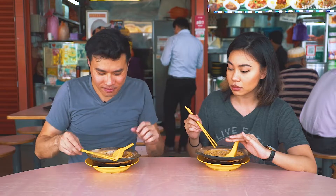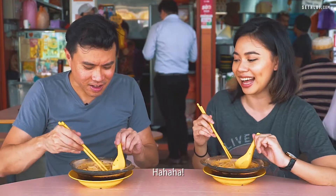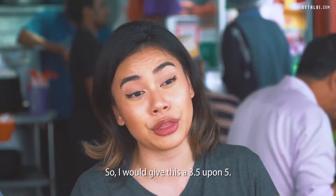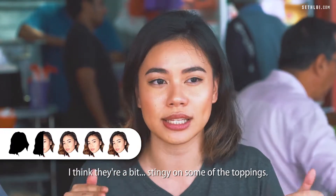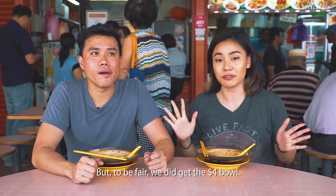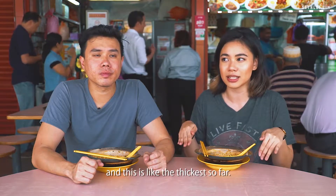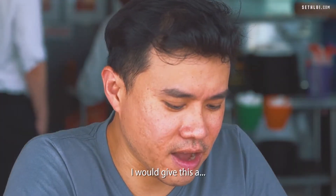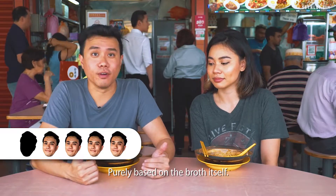Is that a prawn? I can't find a prawn! I think they replaced your ham with a prawn. So I would give this a 3.5 out of 5 — I think they're a bit stingy on some of the toppings, but to be fair we did get the $4 bowl. I definitely still prefer the thicker broths and this is the thickest so far. I would give this a 4 out of 5 purely based on the broth itself.